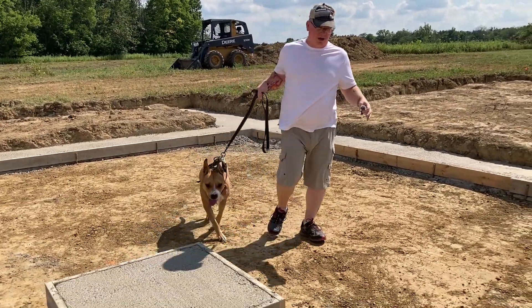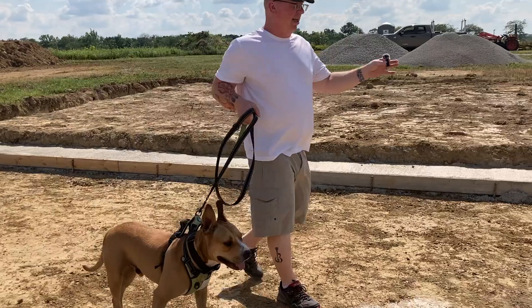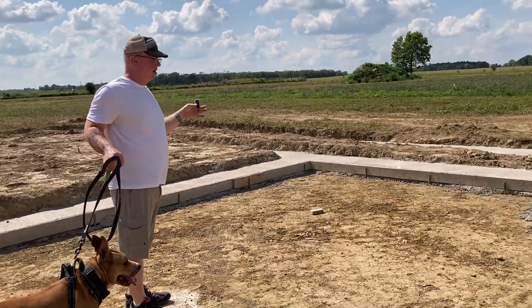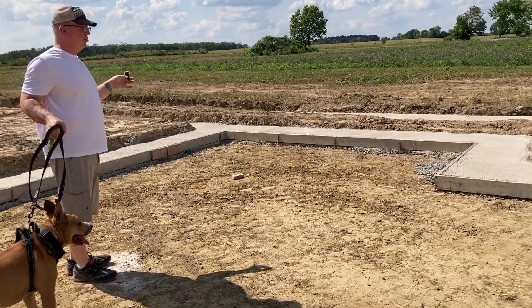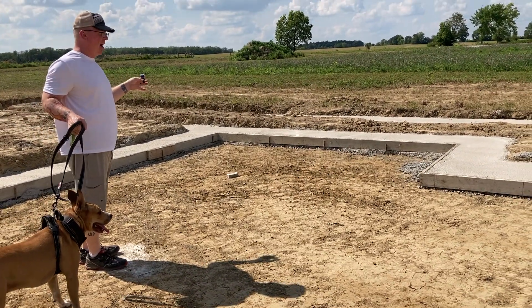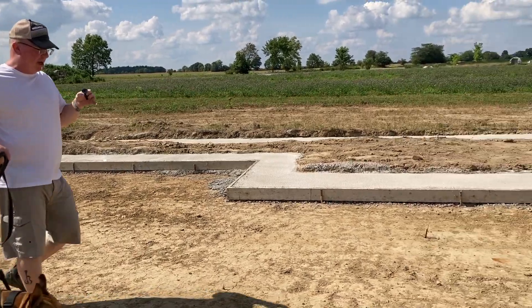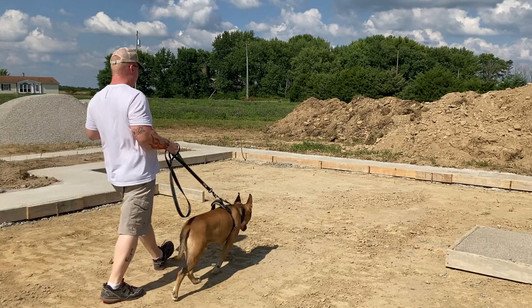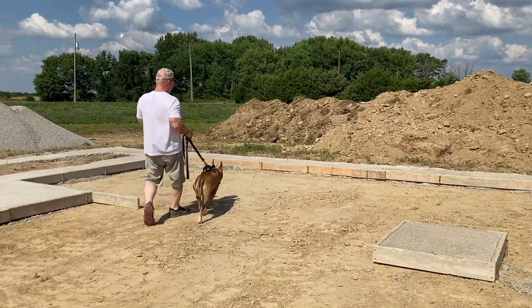As we go out into the hall and come back around, this is guest bedroom number one — the smaller of the two guest bedrooms. That will be my office. As we walk back across over this way, guest bedroom number two. This will be Mary's office.